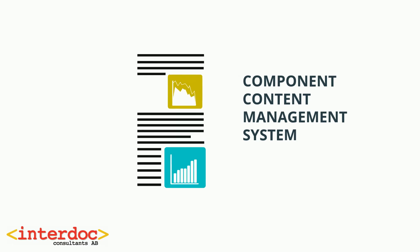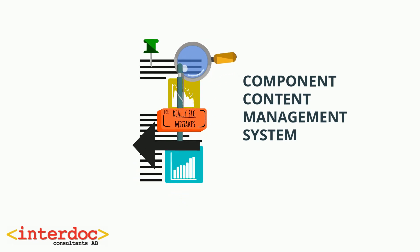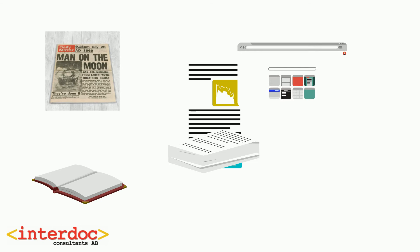A CCMS is an editorial system where you can create, edit, publish and export your content in a variety of formats. By content we mean any type of publication — a book, a magazine, a web page or an instruction manual.